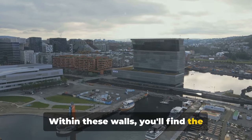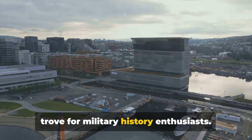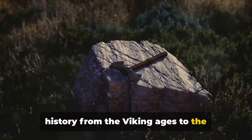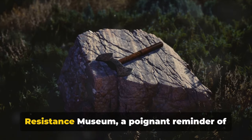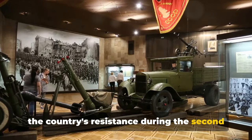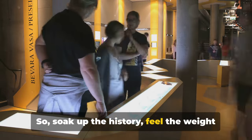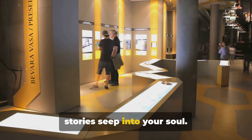Within these walls, you'll find the Norwegian Armed Forces Museum, a treasure trove for military history enthusiasts. It houses an extensive collection of artifacts that narrate Norway's military history from the Viking Ages to the present day. Just a stone's throw away is Norway's Resistance Museum, a poignant reminder of the country's resistance during the Second World War, offering an immersive journey into a tumultuous past. So soak up the history, feel the weight of the past, and let the fortress's stories seep into your soul.